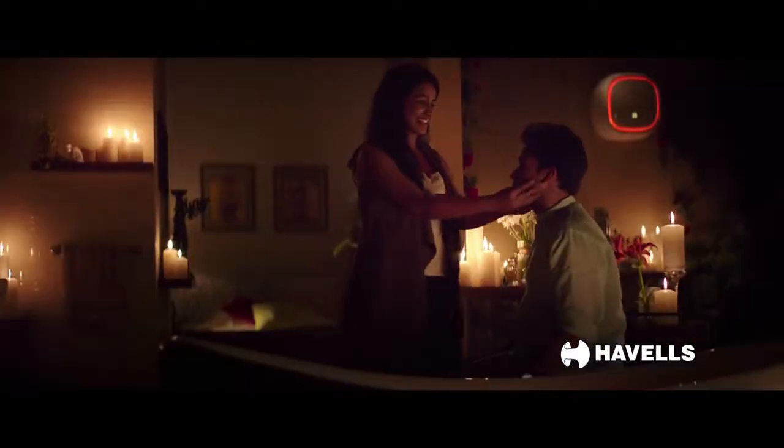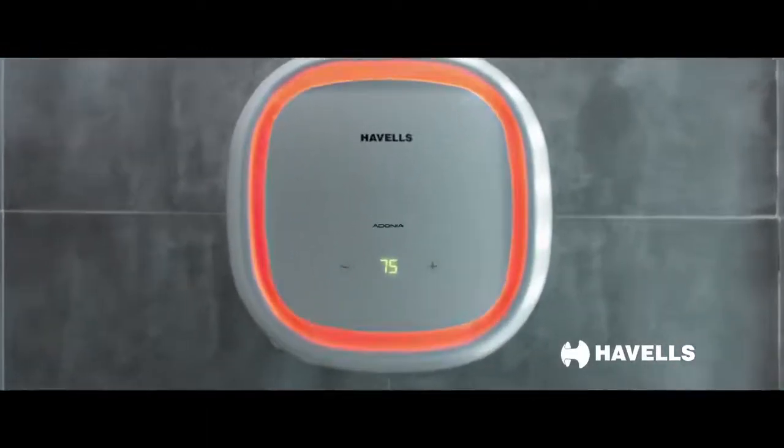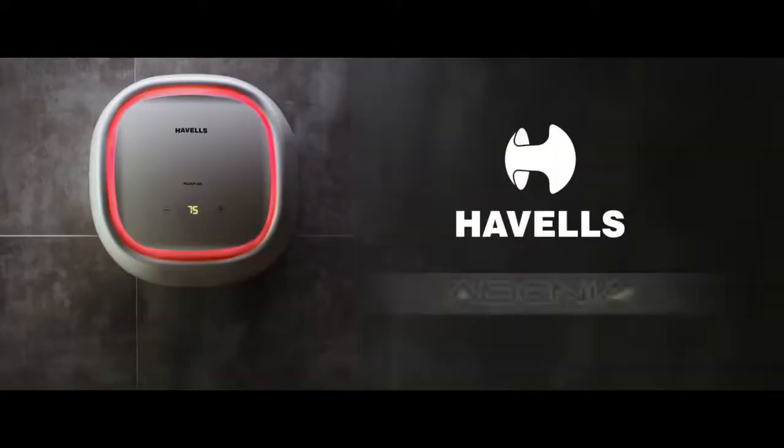Whatever the mood, reflected with Havells Adonia water heater — its LED indicator changes color as per temperature. Havells Adonia, the water heater for every mood.